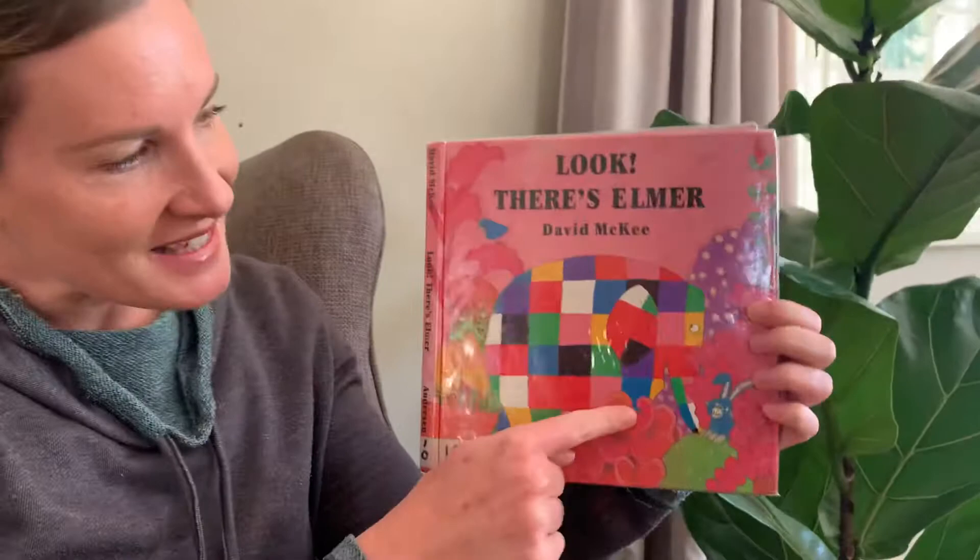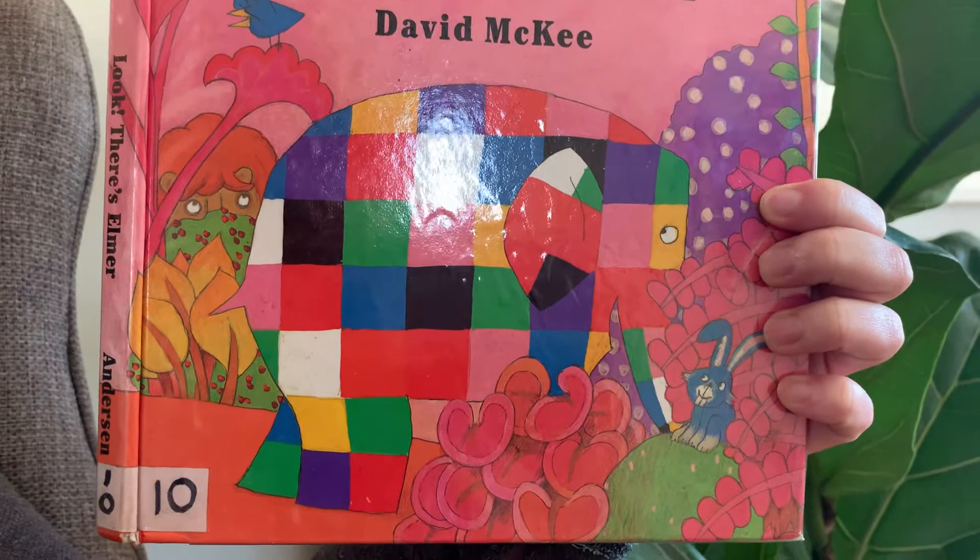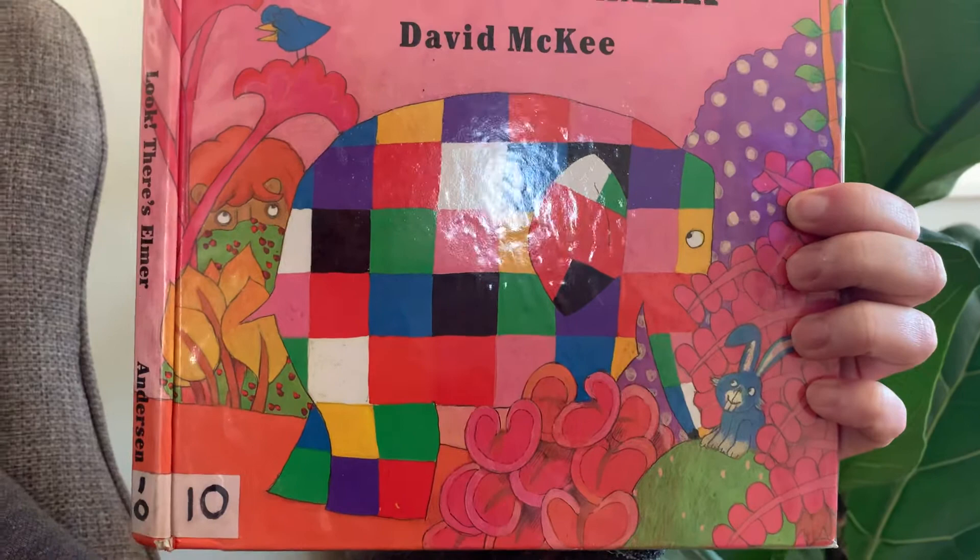Okay, are you ready? Here is Elmer. Can you see him? I'm sure you can because he has lots of bright colours. Isn't that amazing — imagine if you saw an elephant like that. Wouldn't it be quite a surprise? He's got some of my favourite colours on him: purple and blue.